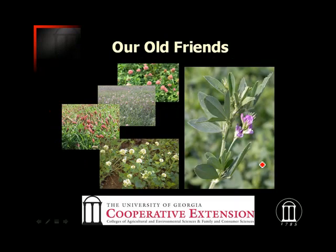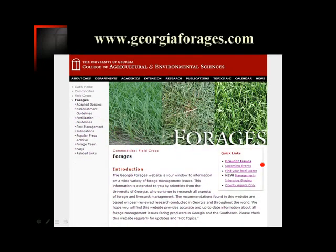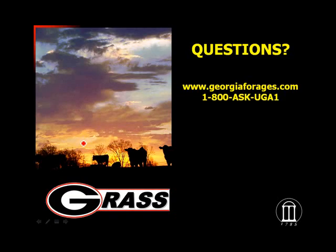I appreciate your time and attention on legume management in Georgia. I encourage you to check out our website resources, including the Management Intensive Grazing website and our general forage webpage at georgiaforages.com. This webpage has information about establishment, species adapted to our region, fertility, pest management issues, and more. If you have questions, call your local county extension agent at 1-800-ASK-UGA1 anywhere in the state of Georgia to be connected with your local county extension office.